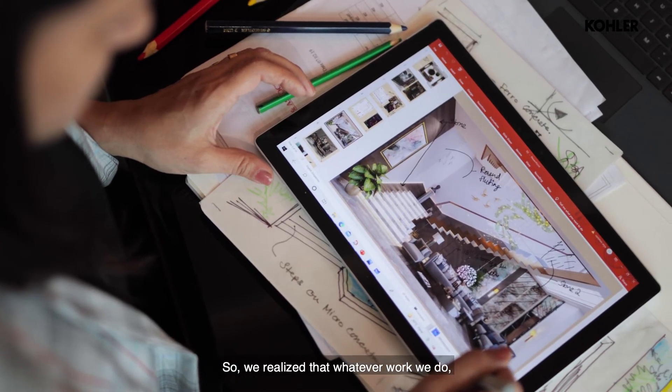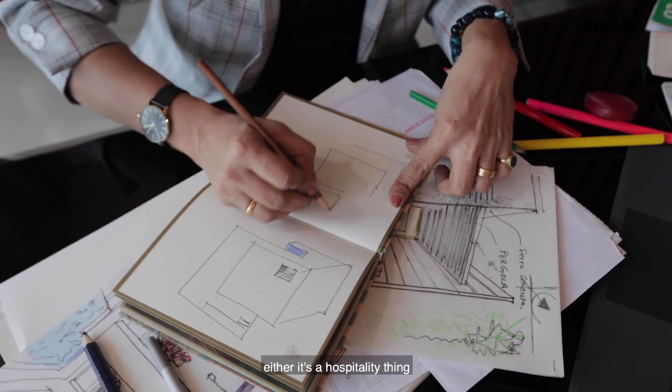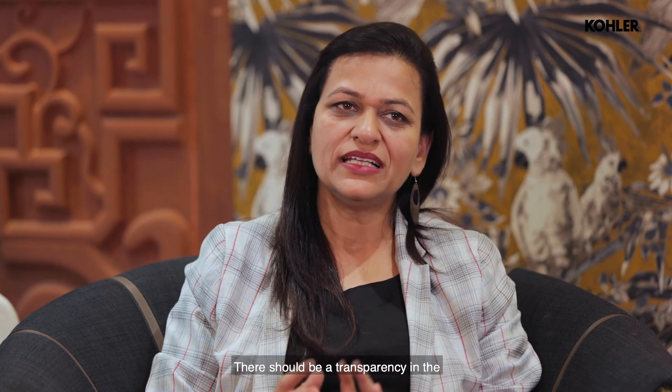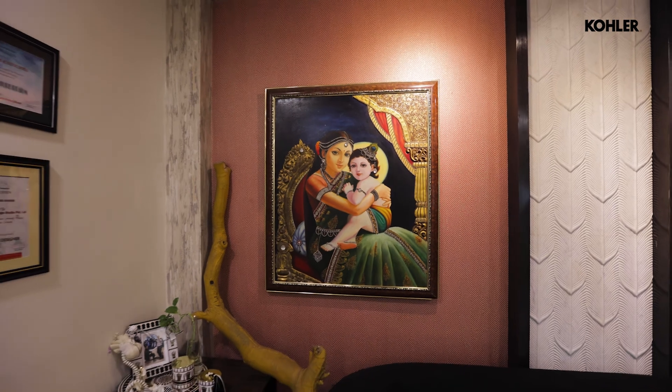We realized that whatever work we do, whether it's hospitality or institutional, there should be a transparency in the skull and mask of any architecture.